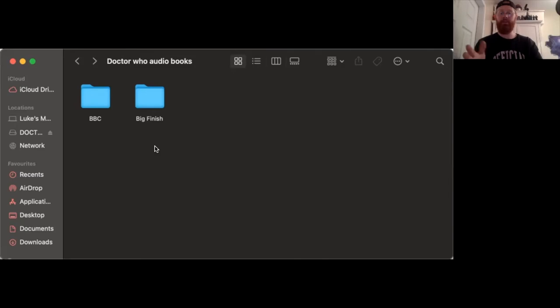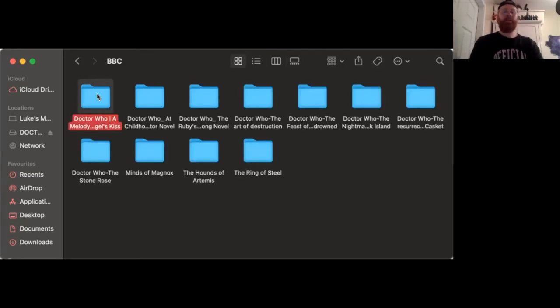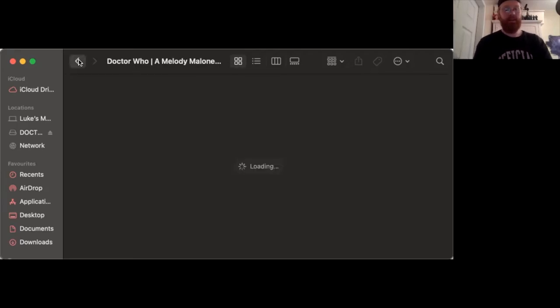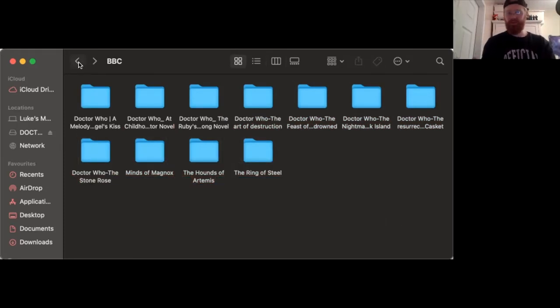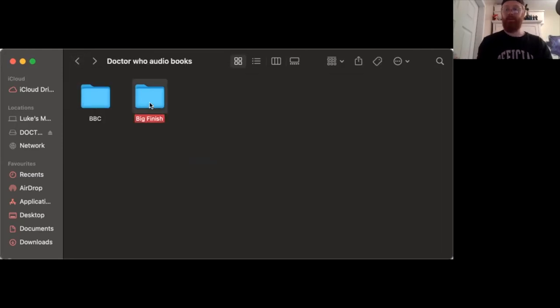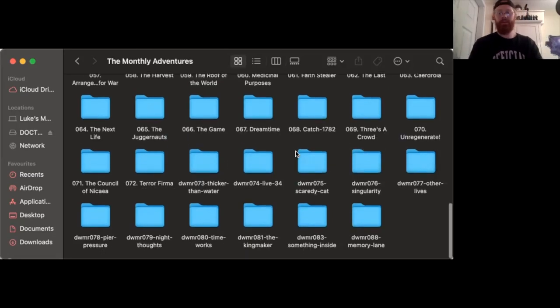Now we're going to look at everything else I've picked up — the audiobooks on my computer. Looking at the BBC ones first: I've picked up Melody Malone — Angel's Kiss, Childhood's End, the new River Song one Ruby's Curse, and a bunch of 10th Doctor early BBC ones — I'm very interested in hearing what they're like. For the monthly Big Finish adventures, I had up to 72 before and now I've got 73 up to 81, and also 83 and 88. The monthly adventures have unfortunately now stopped, so I'm going to try and get all of them downloaded and listened to.